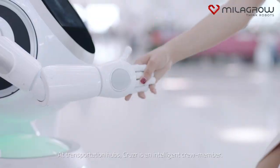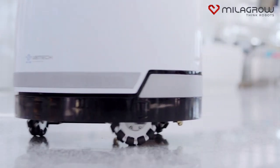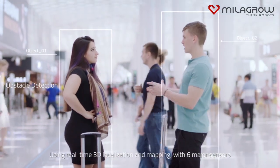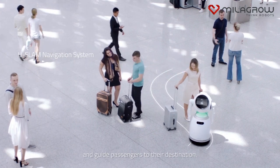At transportation hubs, Cruiser is an intelligent crew member. Using real-time 3D localization and mapping with six major sensors, Cruiser can map a location in real-time and guide passengers to their destination.